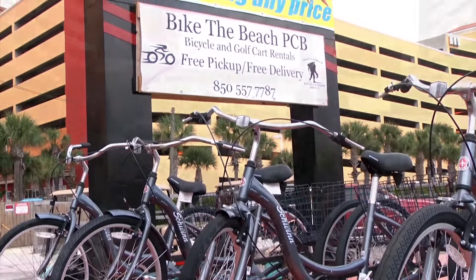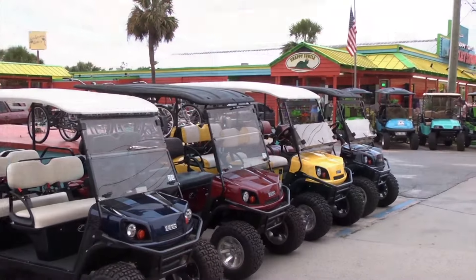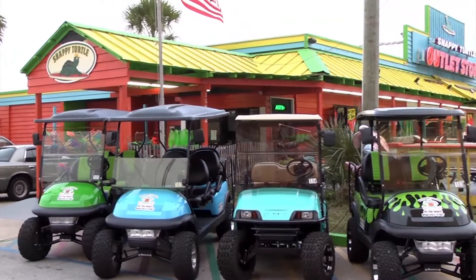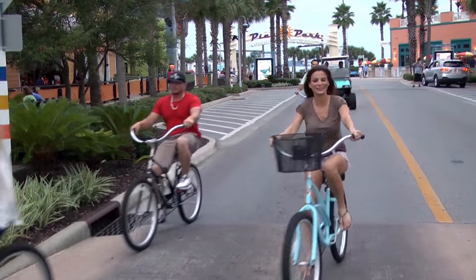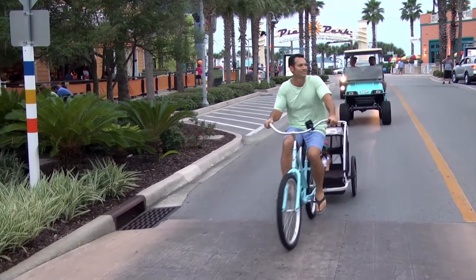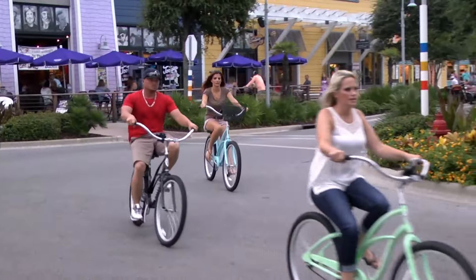Chatting with Tony, the owner. Tony, you have a really cool place here. What do you guys have to offer? We have bicycles and golf carts for rentals. It's a full service bicycle company. When you come on vacation, we deliver it to you and pick it up when you're done. If you have a flat tire or your chain comes off, we come to you and fix the problem or swap it out for a brand new unit.